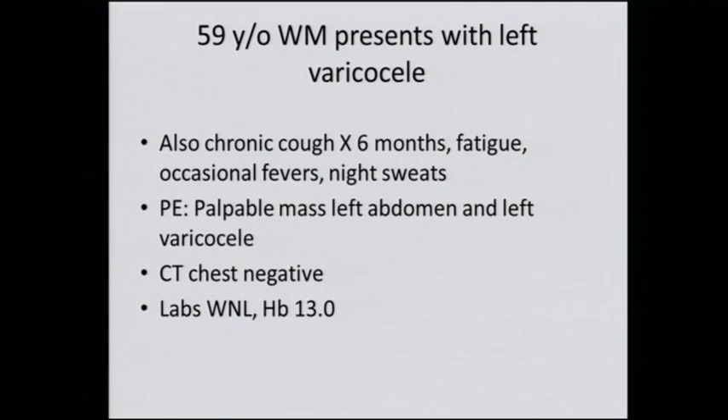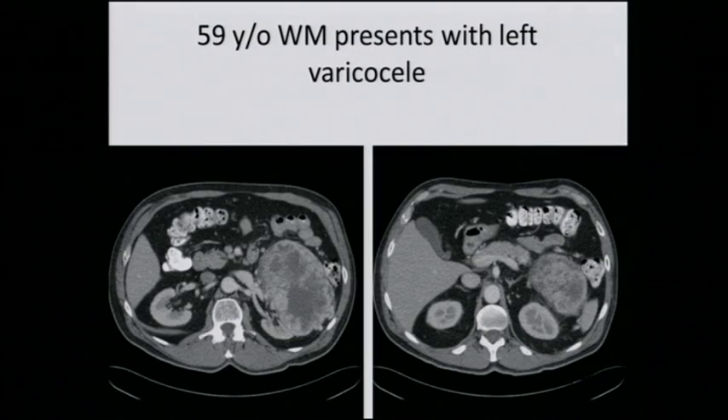The labs were normal except he was slightly anemic. Here are two views of his left renal mass, and you can see that it's a large mass arising from the left kidney. I believe there is compression here of the left renal vein.